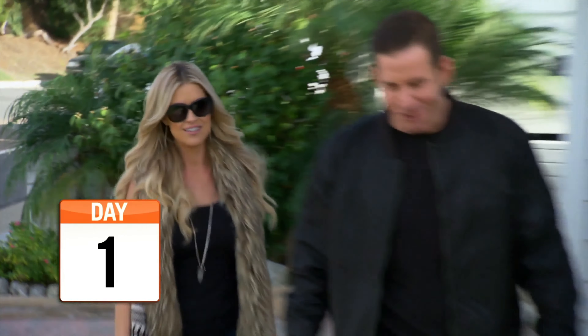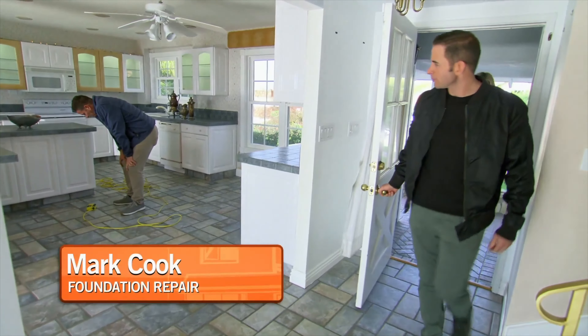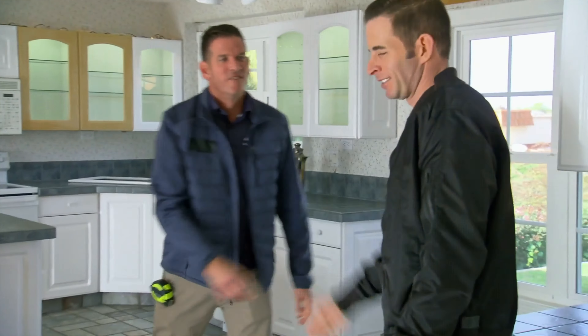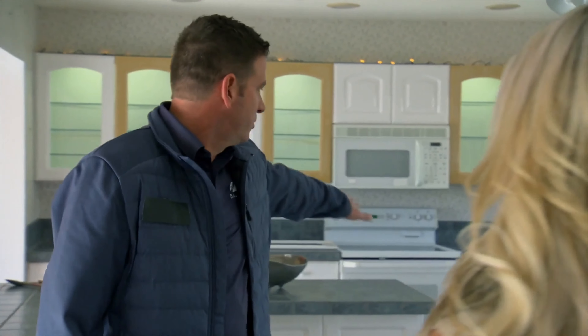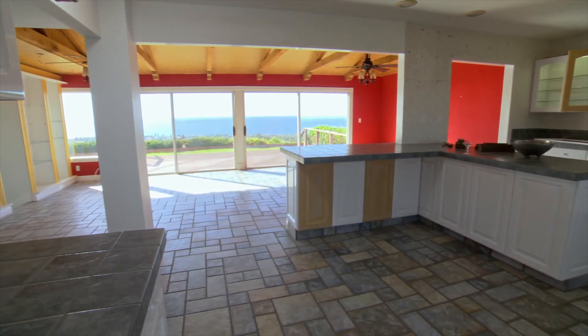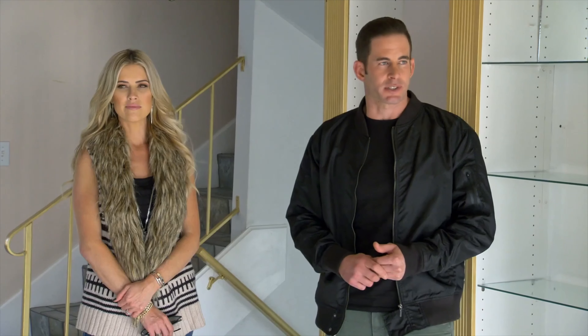The foundation specialist is here checking things out. Unfortunately, this house is dropping from one corner to the next by 10 inches. So the question is, how do we fix it?